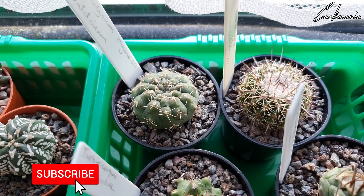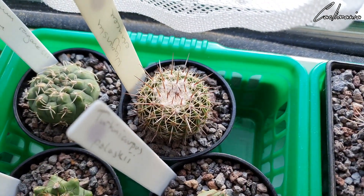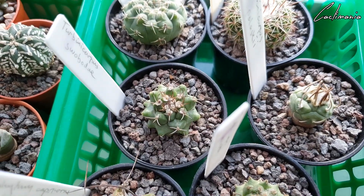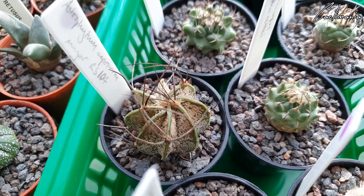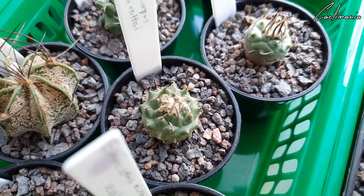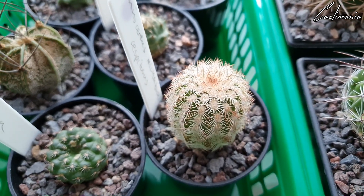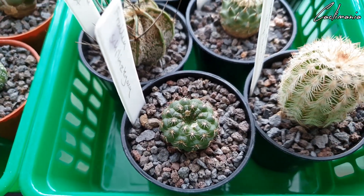Some more from the Cactus Shed here — really happy with all these ones, they're doing really well. A nice Turbinicarpus — going to get some more of these this year, I really do like these. An awesome looking Astrophytum — love the spines on that one. Another cool Turbinicarpus. Hylocereus. And a little Frailea schilinzkyana — got some seeds from that to sow this year as well.